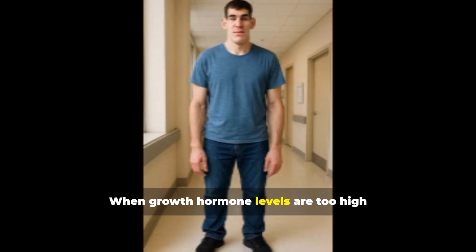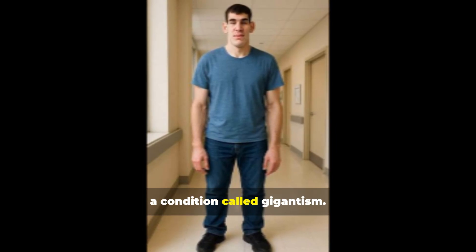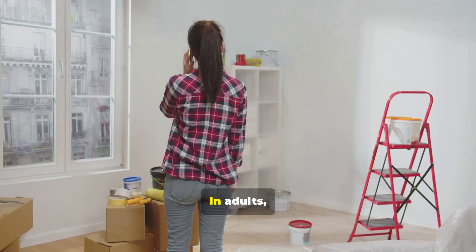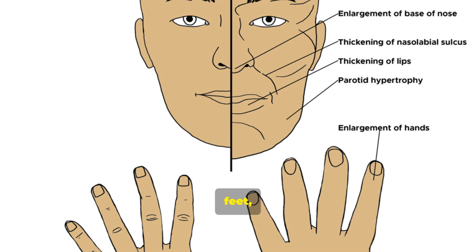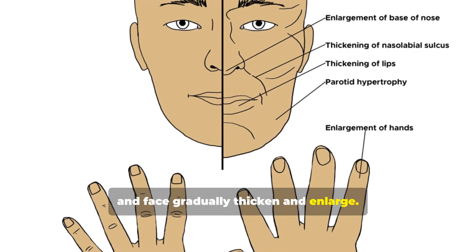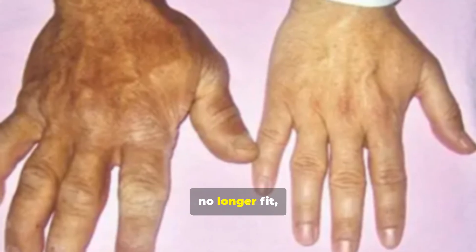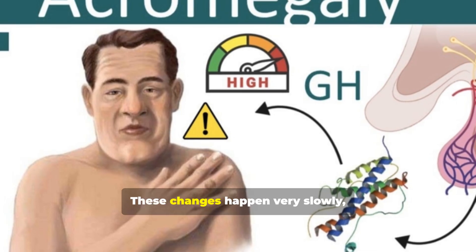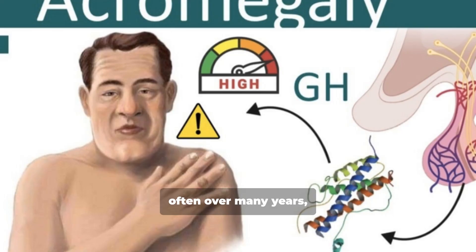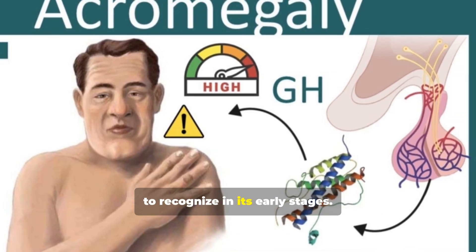When growth hormone levels are too high in childhood, it results in increased height, a condition called gigantism. In adults, however, the bones no longer grow in length. Instead, the bones of the hands, feet, and face gradually thicken and enlarge. Over time, patients may notice their rings or shoes no longer fit or their facial features appear more pronounced. These changes happen very slowly, often over many years, which is why acromegaly can be difficult to recognize in its early stages.